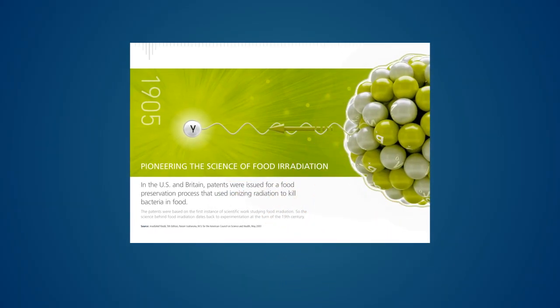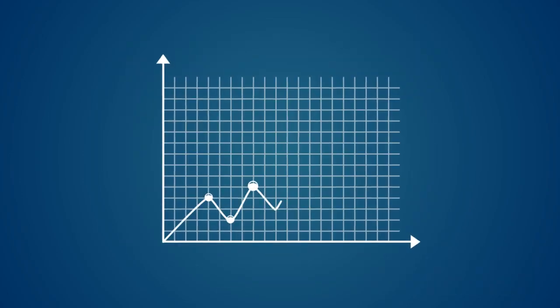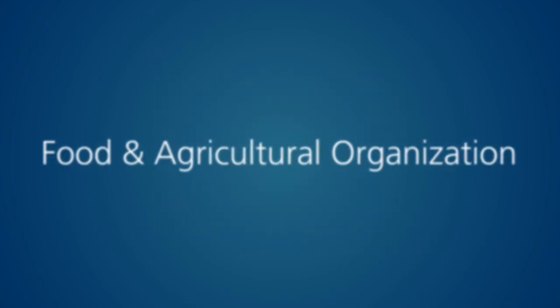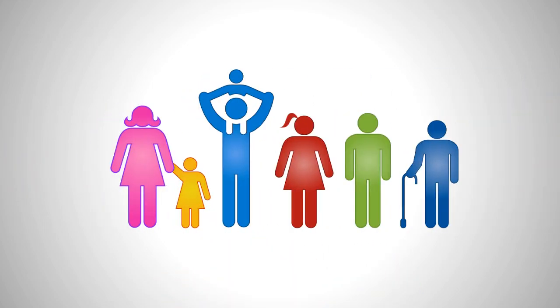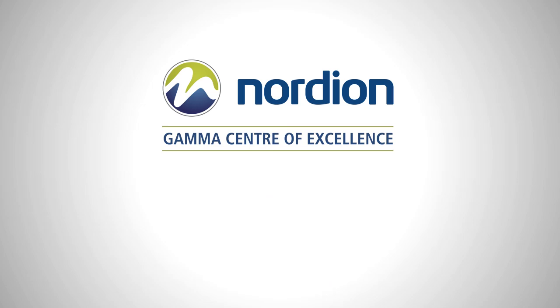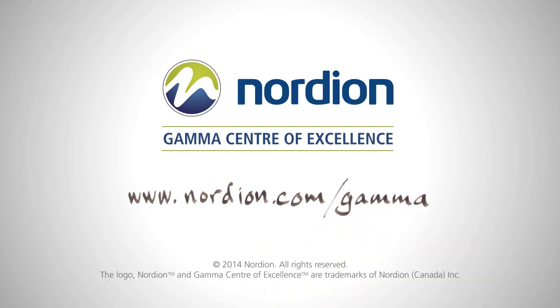Irradiation of food has been studied since the turn of the 20th century and used commercially for more than 50 years. With scientific data behind it, this process is endorsed by international bodies such as the World Health Organization, the Food and Agriculture Organization, and the American Medical Association. Retailers like Wegmans and Omaha Steaks are stocking irradiated products to meet the demand of their customers. There are over 60 facilities around the world that irradiate food products. You can work with your local facility to learn more about food irradiation or visit www.nordeon.com/gamma.